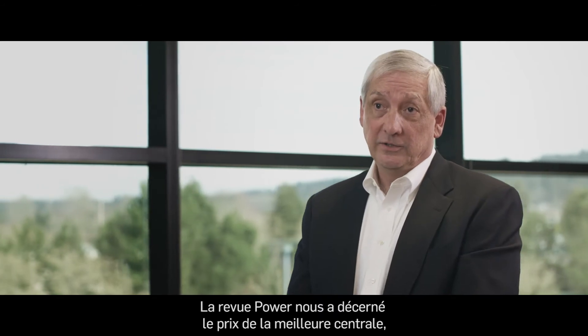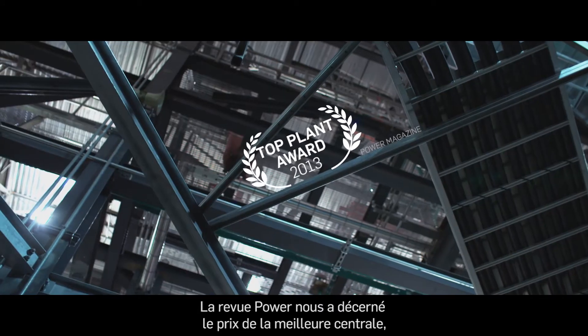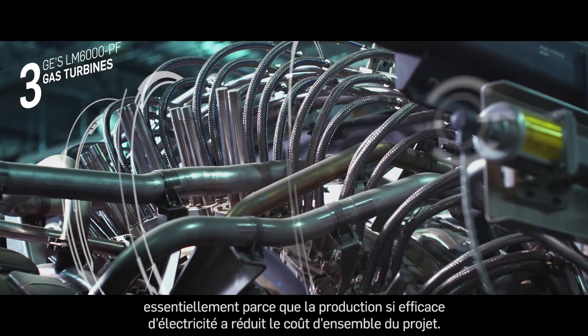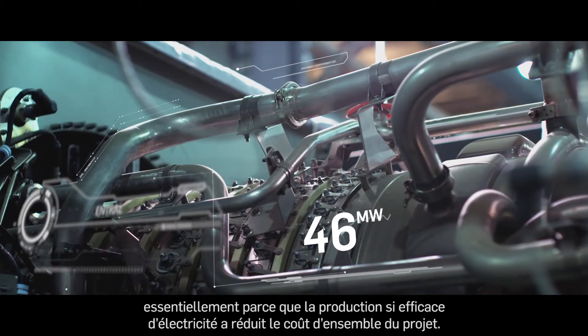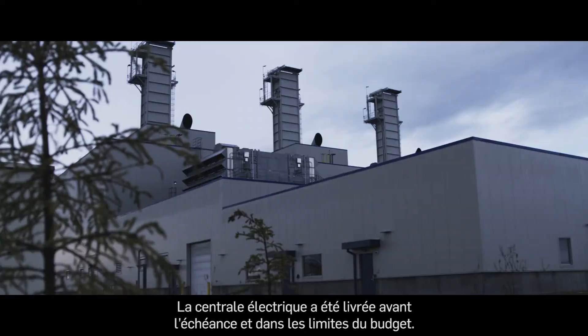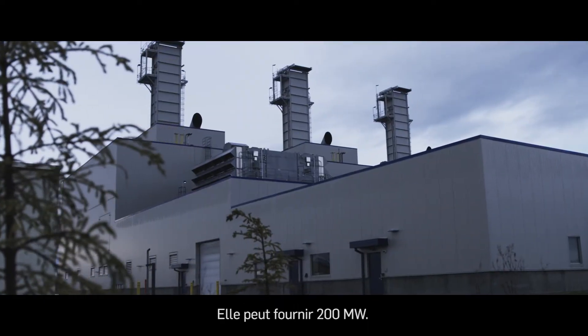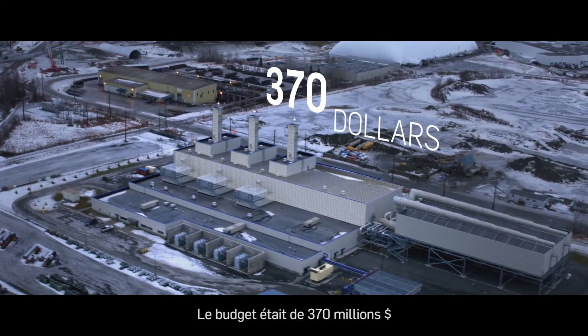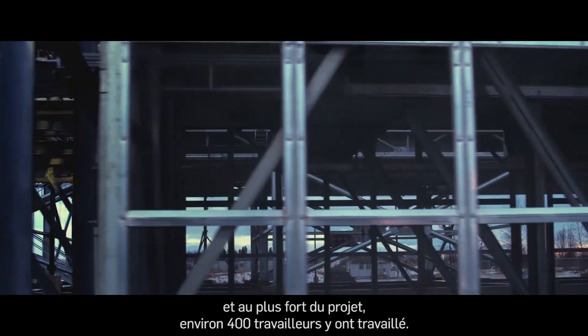We received Power Magazine's top plant award basically because the overall cost of the project was driven down by the efficiency of the power production. The project was delivered ahead of schedule and under budget. The facility was capable of putting out 200 megawatts. The budget was 370 million dollars and we peaked at about 400 men.